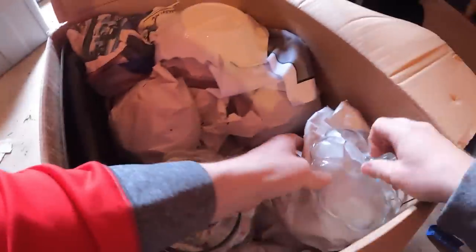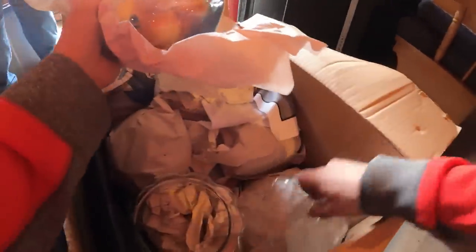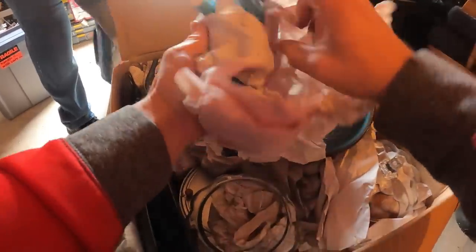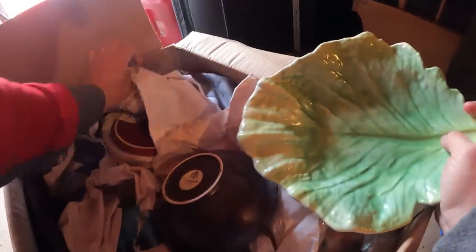This looks like kitchen stuff — maybe dishes or bakeware. There's a little rooster going here. Serving bowls, decorative bowls — and down in there looks like there's a popcorn popper. Among other things, this might be a chicken — nope, it's a cow. A little blue cow with a plant in the back of it. Probably a good little box for the auction.